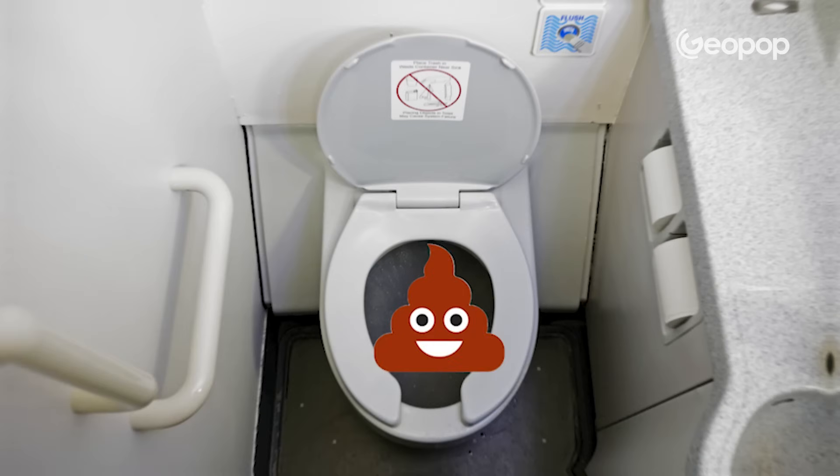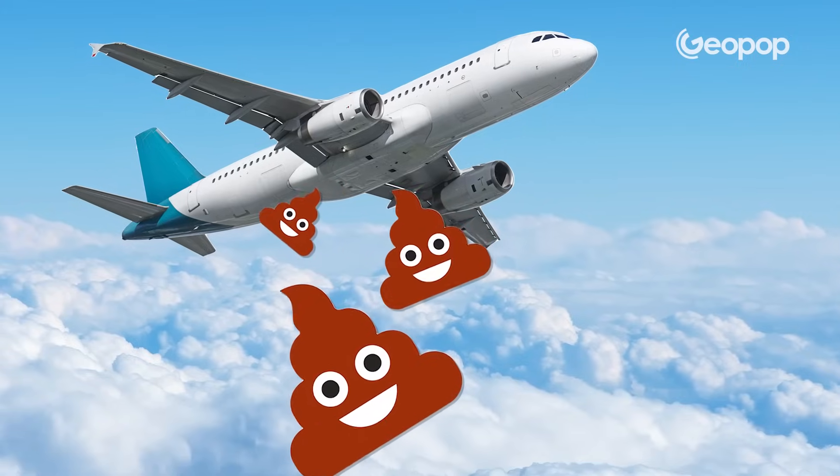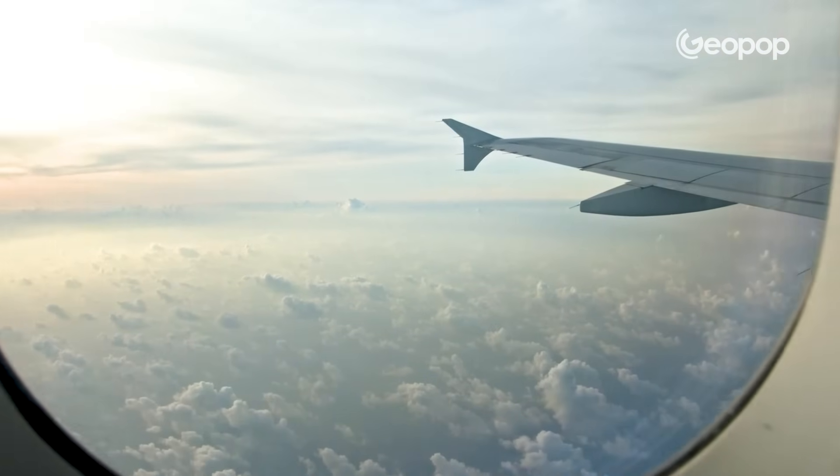But what about poop and pee on the plane? Where are they dumped? It's one of those interesting questions that one can wonder about. When we flush and there's that suction, what happens? Is everything thrown outside? Today we'll take you to high altitudes to tell you about a very practical and important matter: how airplane toilets work.